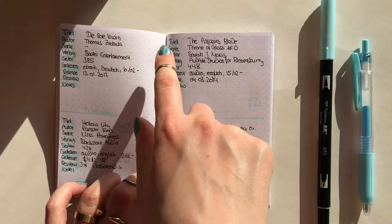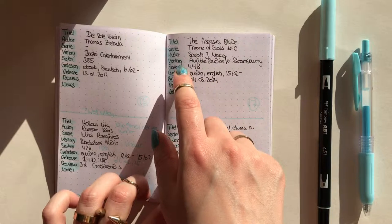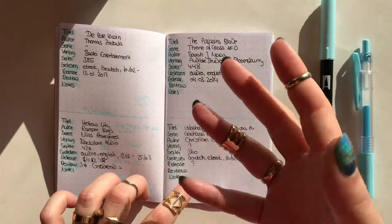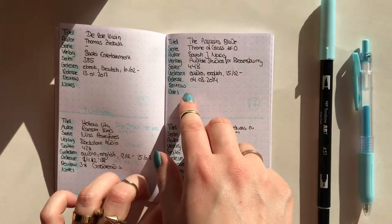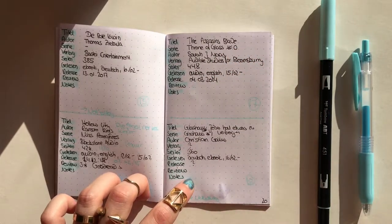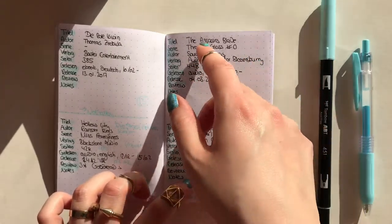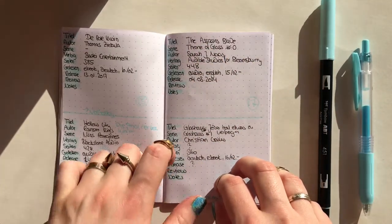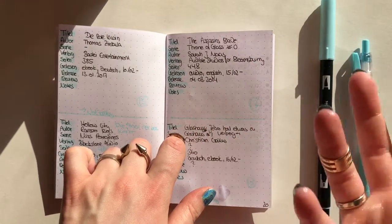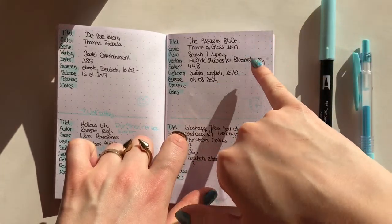Here again we are on my book pages. I have the title, the series, the author, the publishing company, the page count, in what way I read it, the release date, where I posted my reviews, and notes. As with most of my bullet journal and inserts, I mix between German and English, so you won't know all the words.